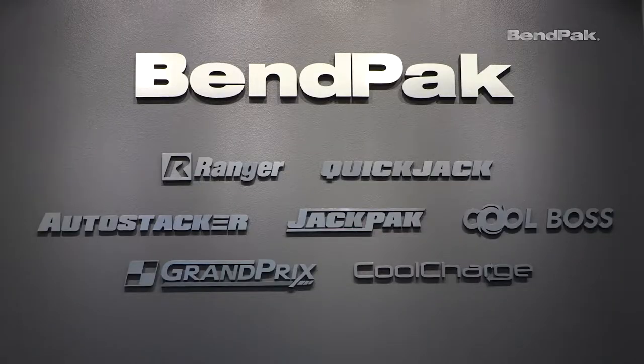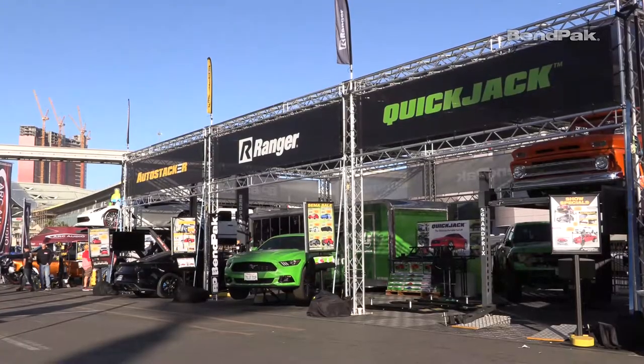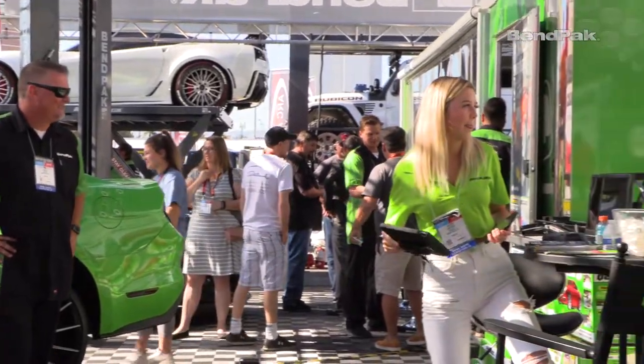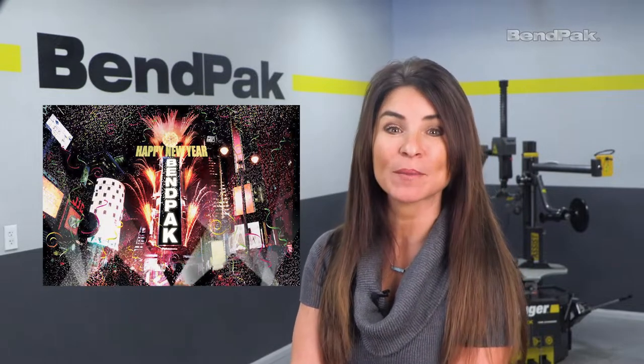So what about 2020? Well, one word that BendPak and its brands have been synonymous with for over 50 years is growth. Our foot has been on the gas pedal since day one, and with a new decade here, it's the perfect time to shift into the next gear. Strap on your seatbelt and stay tuned. From all of us at BendPak, thank you for your continued support and for making this year and this decade so incredible.